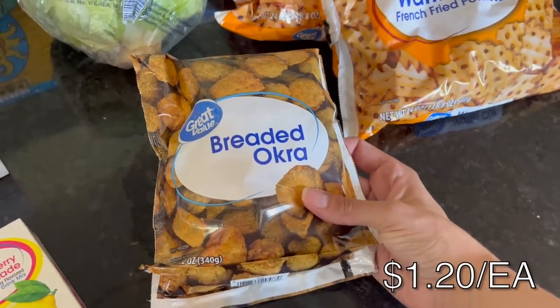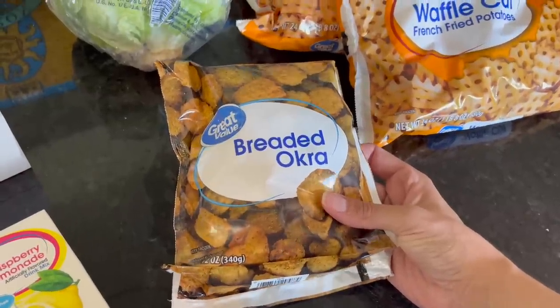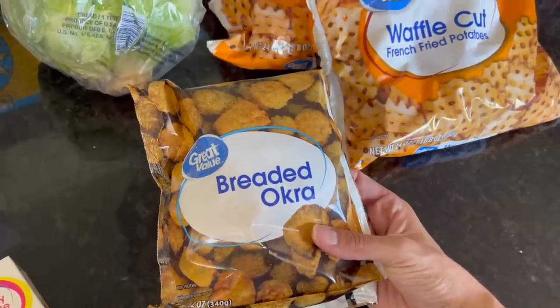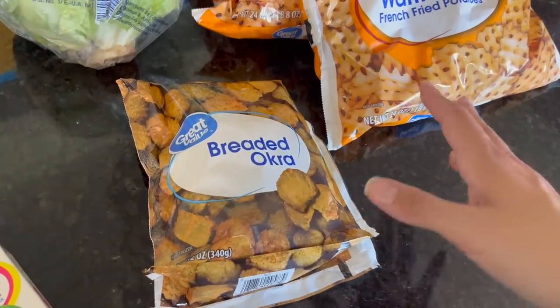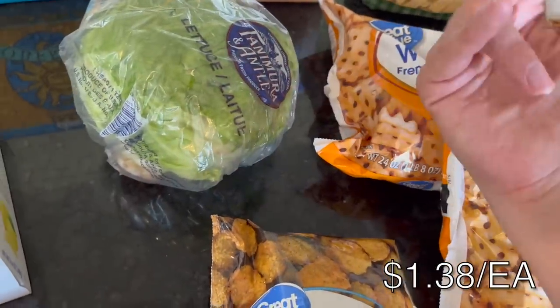The breaded okra is something I absolutely love but I can't get it everywhere. When I have a Walmart order, they always suggest I add this, and when I was checking out they said, 'Are you sure you don't want to add this?' And I thought, you know what, Walmart, I do want to add that. I love this breaded okra — so delicious. I put it right in my air fryer and dip it in ranch.